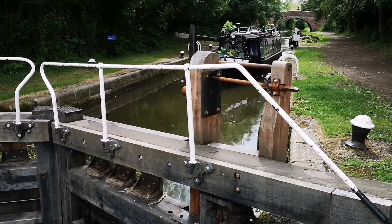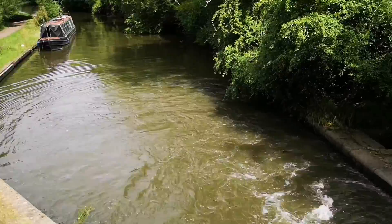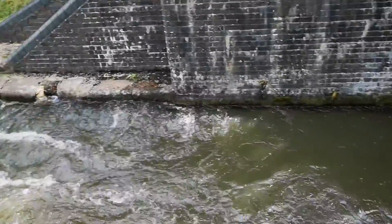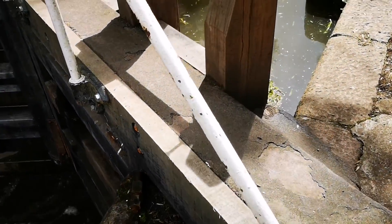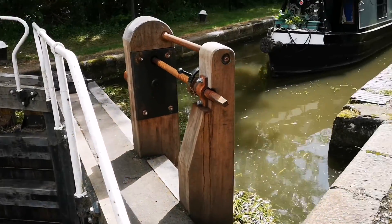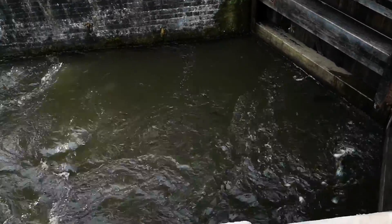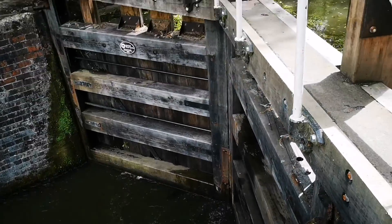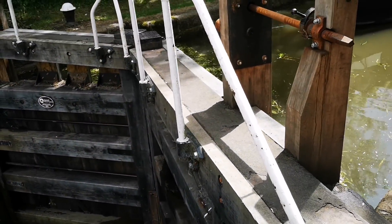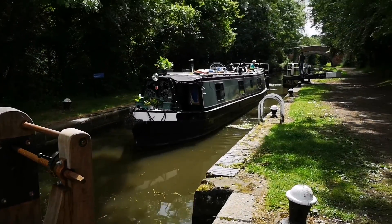You can see the water in this area is going to get higher as these two different levels of water balance out. There's a higher level of water there and a lower level of water here, so they've opened up a gap to allow it through, and he's got to close that one up there.